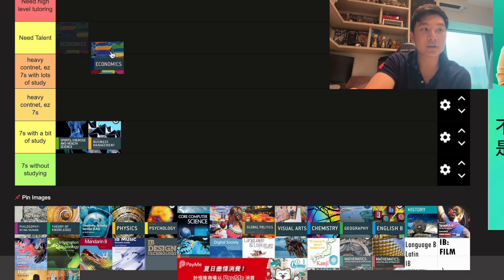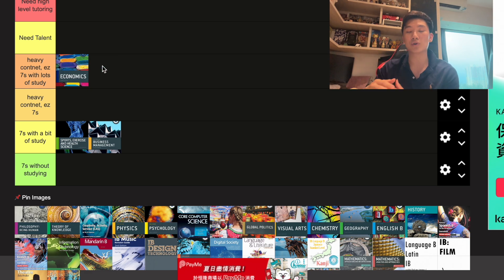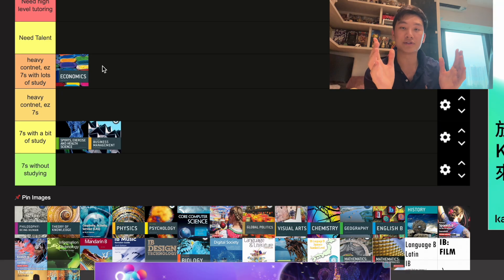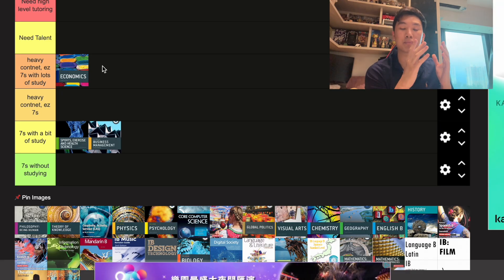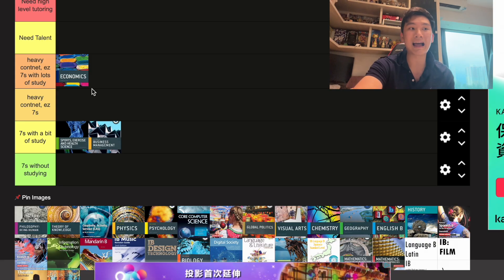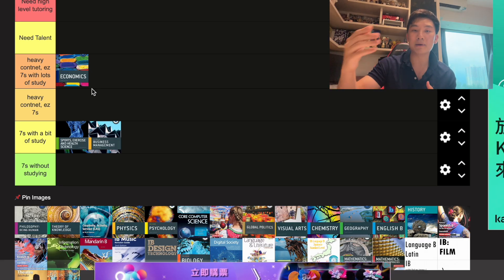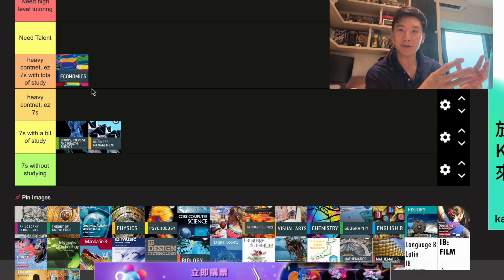Next up, we have Econ — I took Econ. I'd say it's heavy content but still easy sevens, though you need to study a lot, because there's a 10-marker and 15-marker essay writing component you need to drill, plus a lot of content for Micro, Macro, and Global Econ. With lots of studying and preparation and some guidance, sevens are basically guaranteed. It's also quite useful if you're applying to Econ or business majors, and universities value Econ much higher than Business Management.